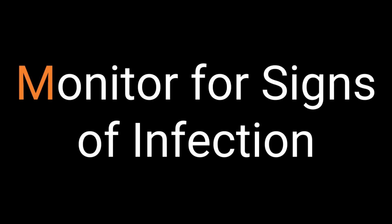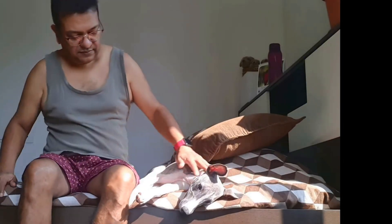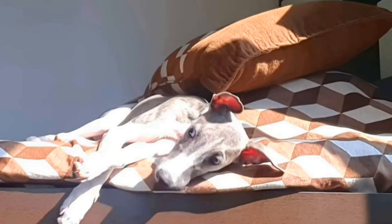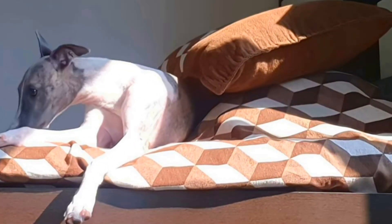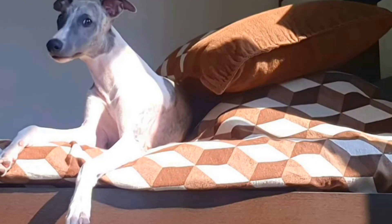Eighth, monitor for signs of infection. Keep an eye out for symptoms of urinary tract infections such as increased frequency of urination, straining to urinate, blood in the urine, or signs of discomfort. If you notice any of these signs, consult your veterinarian promptly.